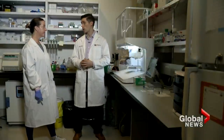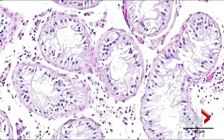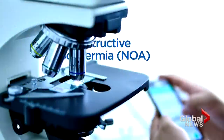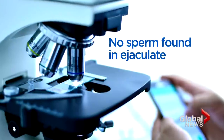In a world first, Dr. Ryan Flanagan and his team at the University of British Columbia 3D printed viable testicular cells. Using stem cells obtained from a testicular biopsy from a 31-year-old patient with non-obstructive azoospermia, or NOA, where no sperm is found in the ejaculate, the team cultured the cells.